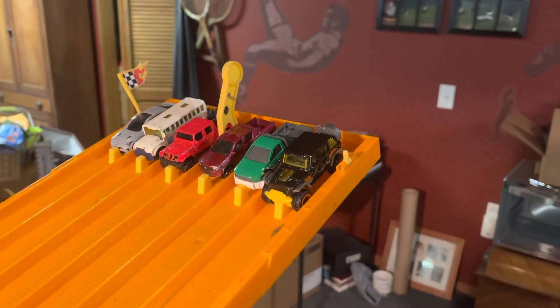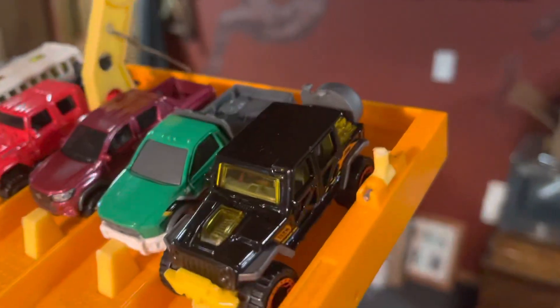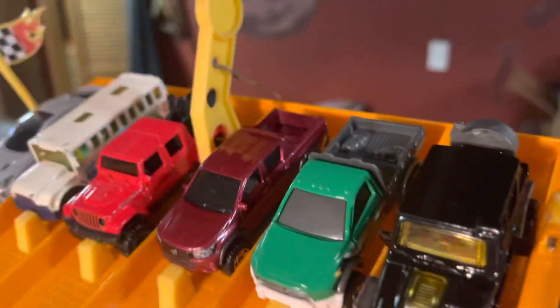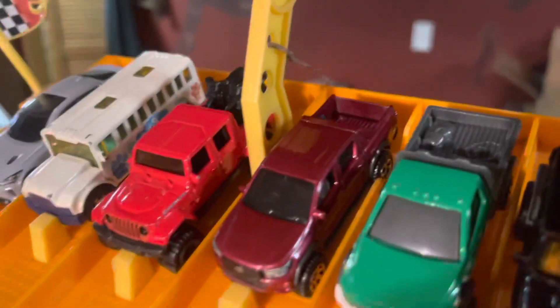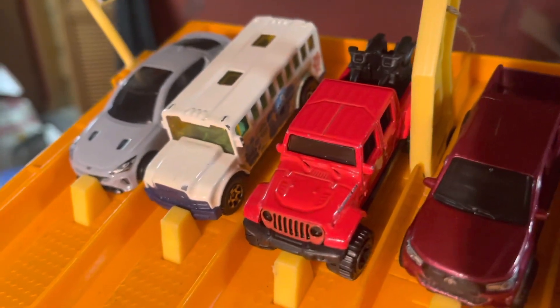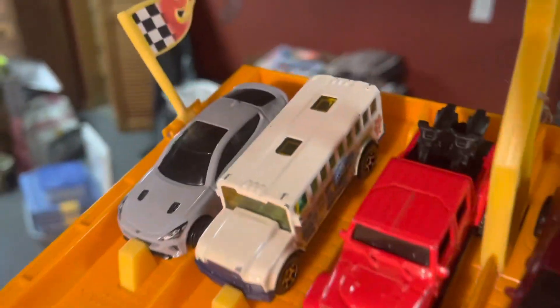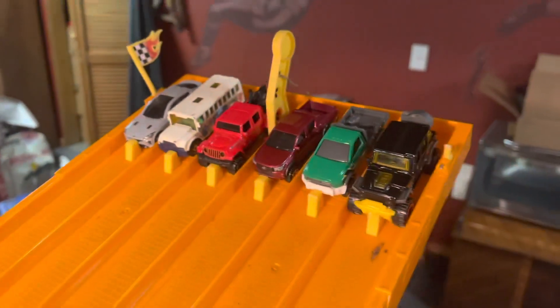Here are our cars for race number 1. We have the Jeep Wrangler, the Ram Flappin, the 2018 Toyota, the Jeep Gladiator, the Blue's Clues School Bus, and the Kia Stinger GT.